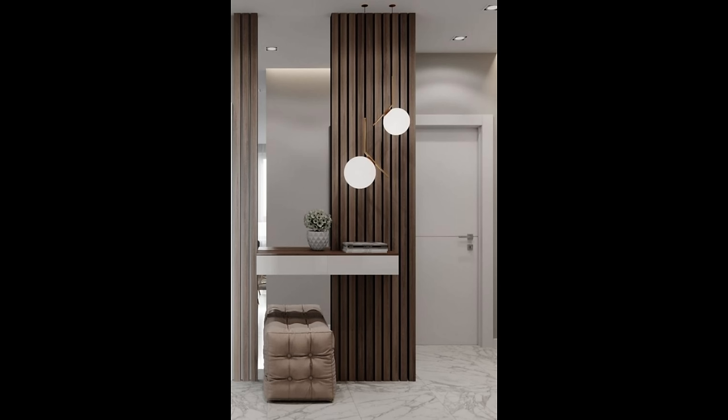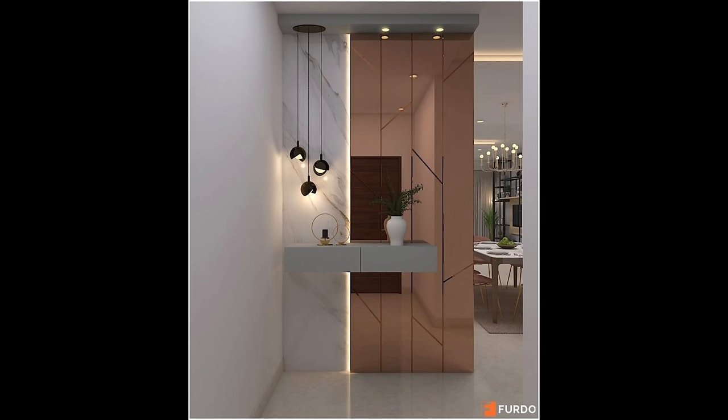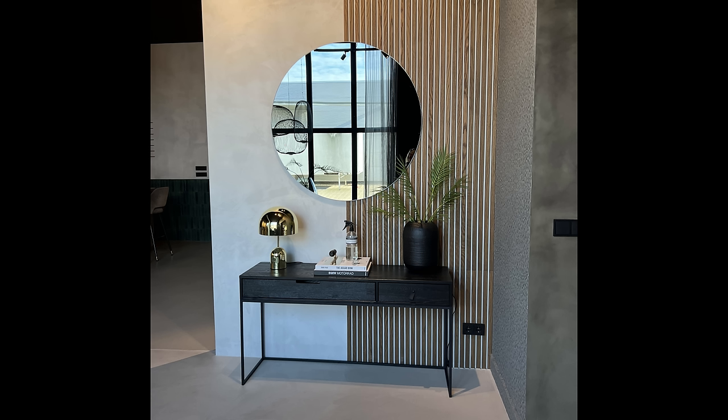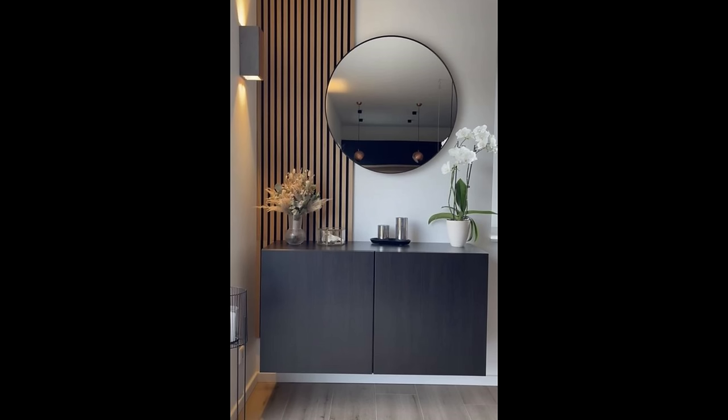Number eight: play with shapes. A foyer doesn't have to be filled with decorations or furniture to create interesting visuals. This space plays on the element of shape by pairing a bold rectangular bench with an oversized round mirror. A long orange throw pillow brings a pop of color into the minimalist design, while woven seating on the bench adds texture and warmth. To exaggerate shapes in your space, choose mirrors or pictures with frames that contrast your wall color.